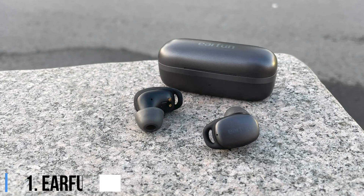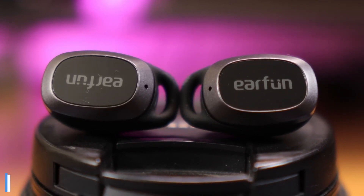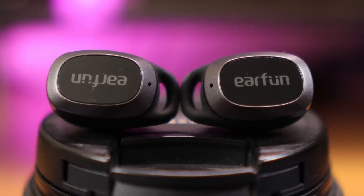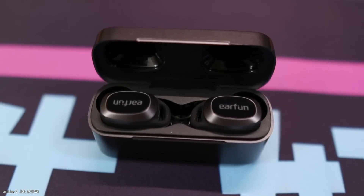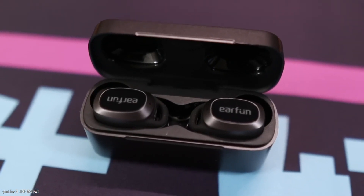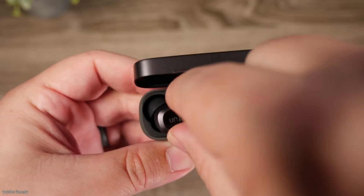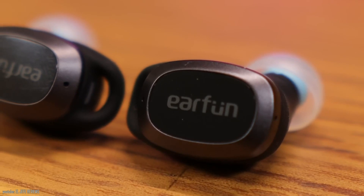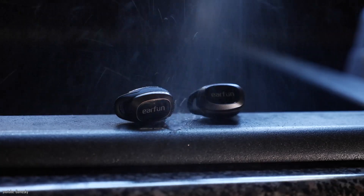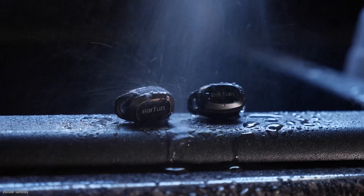1. EarFun Free Pro. If you're looking to gift a solid set of true wireless earbuds without spending a fortune, the EarFun Free Pro are a solid choice. They offer active noise cancellation with a transparency mode, wireless charging, and Bluetooth 5.2 rated for 7 hours of battery life without the noise cancelling function on, or about 6 hours with it. They're IPX5 water resistant, which means they can withstand a sustained spray of water.